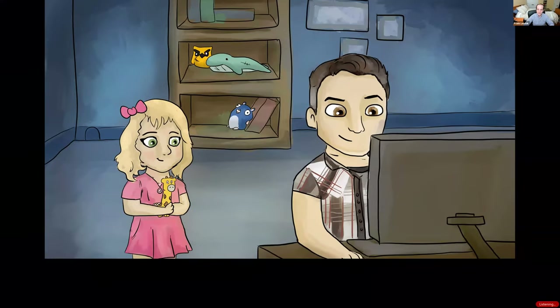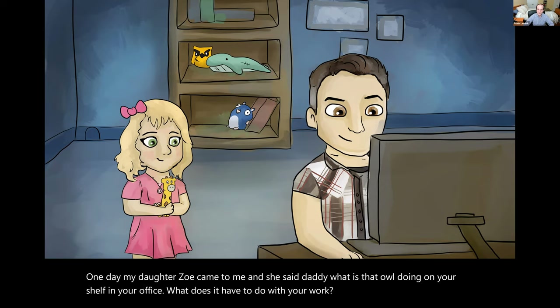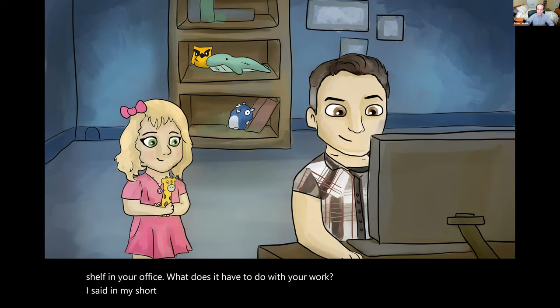One day, my daughter Zoe came to me and said, Daddy, what is that owl doing on your shelf in your office? What does it have to do with your work? I said — in my short-sleeved dress shirt, which I would never wear — well, Zoe, that's Captain Kuby. Sit down and I will tell you a story about him.